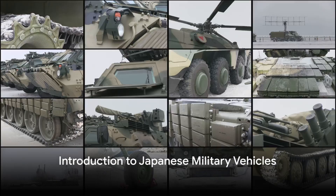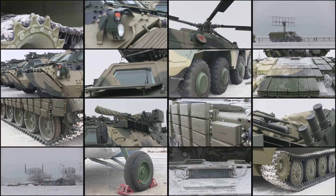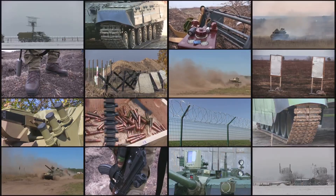Have you ever pondered the power-packed prowess of Japanese military vehicles? Today, we delve into a fascinating exploration of these machines, each with its own unique blend of technology, design, and purpose.